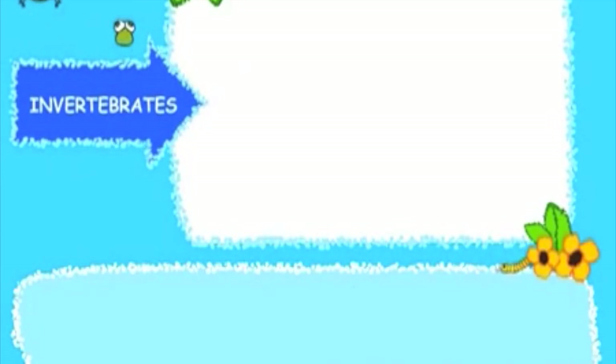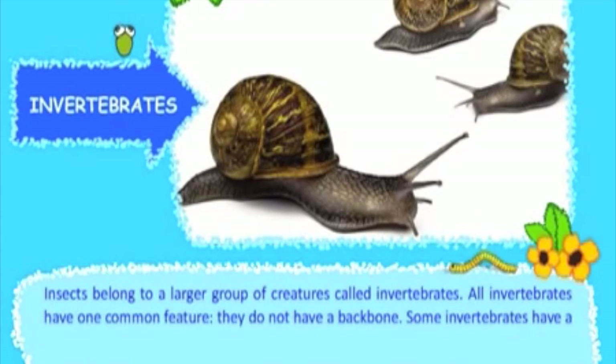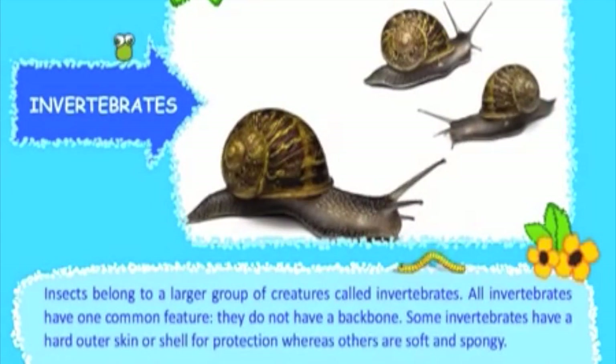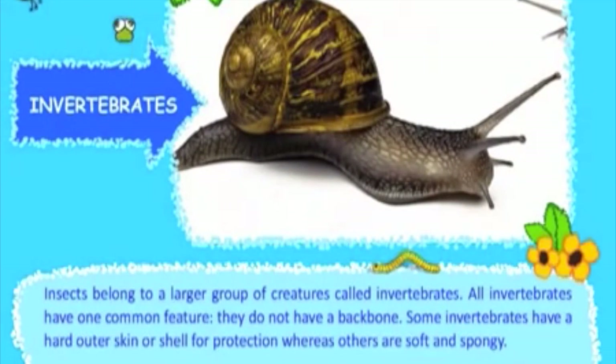Insects belong to a larger group of creatures called invertebrates. All invertebrates have one common feature: they do not have a backbone. Some invertebrates have a hard outer skin or shell for protection, whereas others are soft and spongy.